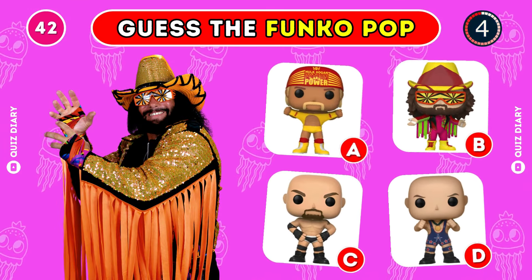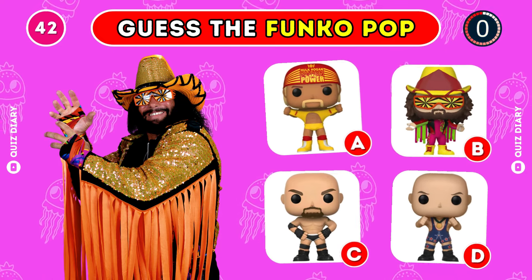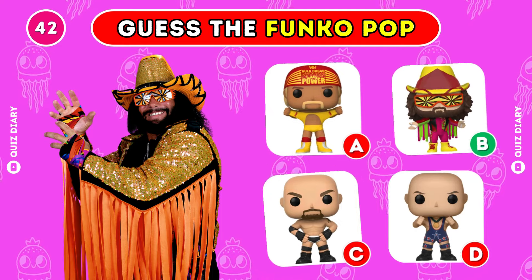Which Funko Pop of Randy Savage is correct? Yeah, B is the one that fits.